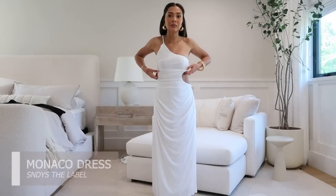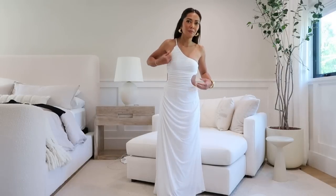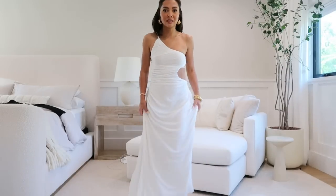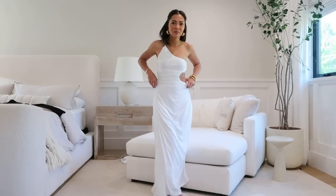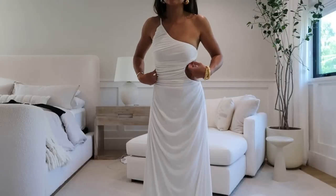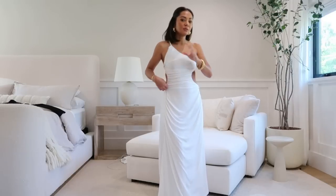This next dress is by the brand Sunday's the Label — another Australian brand, just like Dish. The only issue is I can't wear a bra with it since the back is just a string, and because it has quite a bit of material at the bottom I feel like I need one to balance it out. But this dress is just so cute and perfect for summer. I believe they might be having a sale currently, and they're more on the affordable side for an Aussie brand.